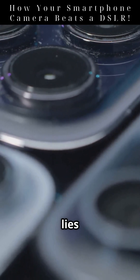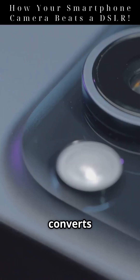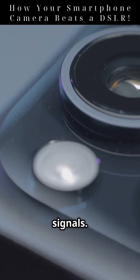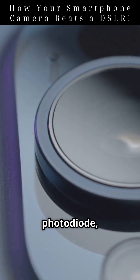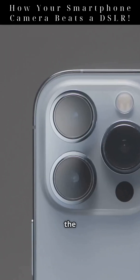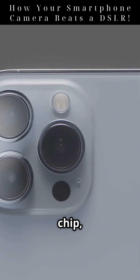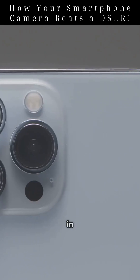At the heart of every smartphone camera lies a CMOS sensor — complementary metal oxide semiconductor. It converts incoming light into electrical signals. Each pixel on the sensor is a photodiode, generating electrons proportional to the light intensity it receives. Even though the sensor is small, modern fabrication packs millions of pixels into a tiny chip, often less than one square centimeter in size.